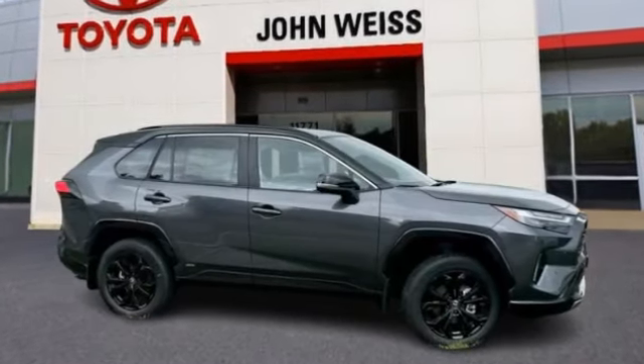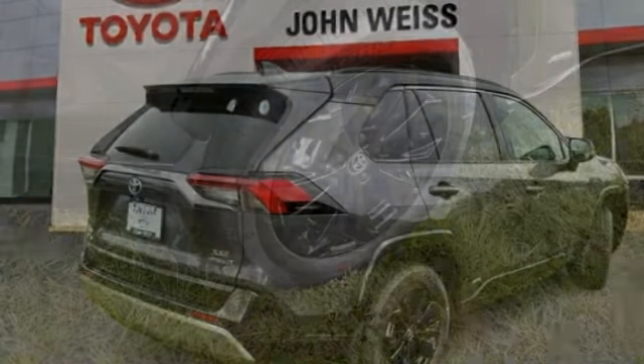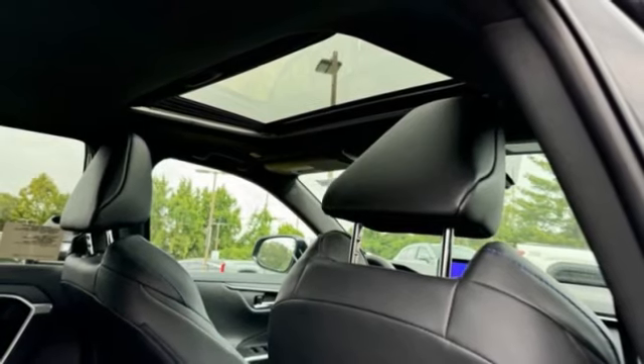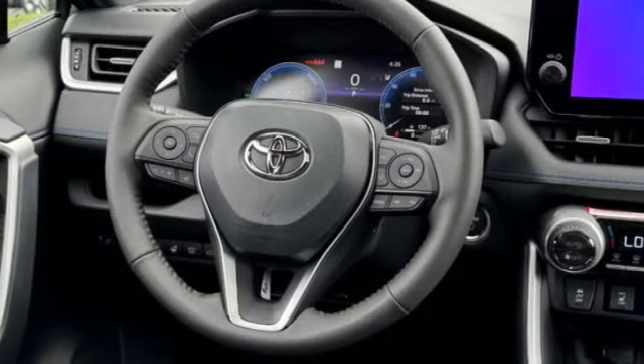We are pleased to show you the 2024 RAV4 Hybrid. The Toyota RAV4 Hybrid offers a spacious interior, an abundance of technology, and safety features galore. When pairing all of this with a dynamic exterior, it's not surprising that everyone is talking about this vehicle.